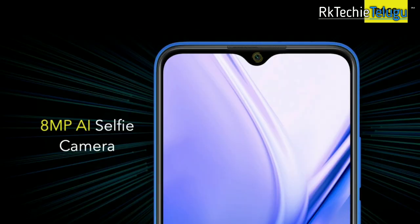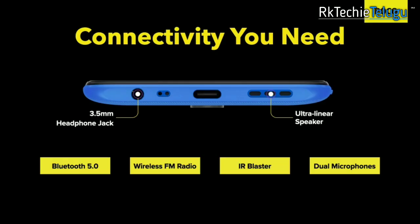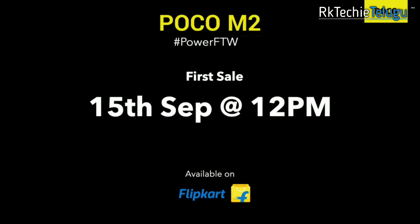You have an 8 megapixel selfie camera. You have an anti-fingerprint texture design and a grip. You have an IR blaster as well. The phone is available in blue, red, and black colors.